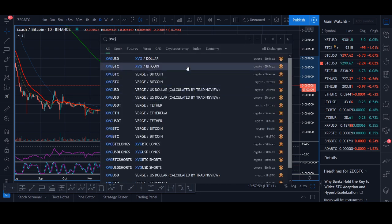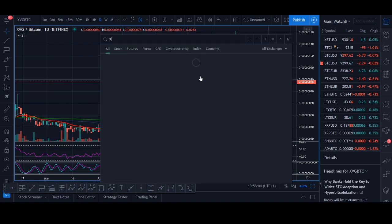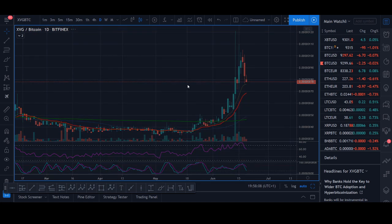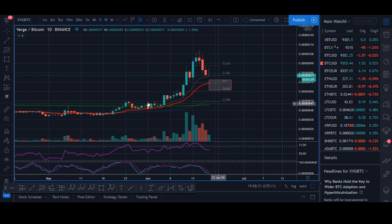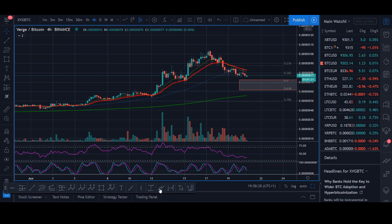XVG — Verge — is getting some news and it's pumping. It's coming into a level where you could be looking to trade. I'll find Verge against Binance. I'd be looking to buy around the daily moving average — around this zone could be a potential buying zone. This could be a potential buying zone for XVG Verge. I don't particularly like this coin, but it's pulling into a zone, maybe even for a bounce. I think it will at least get a little bounce here, so go onto the hourly time frame and look for a trade.